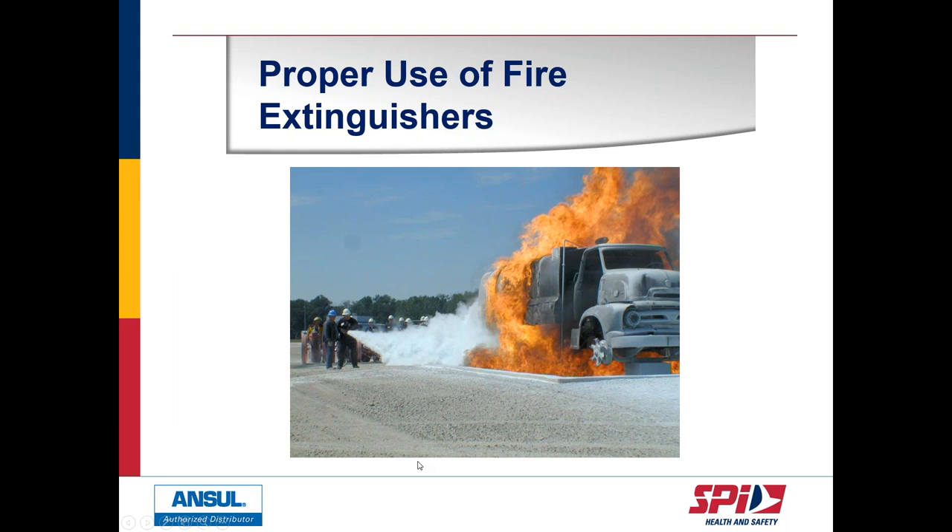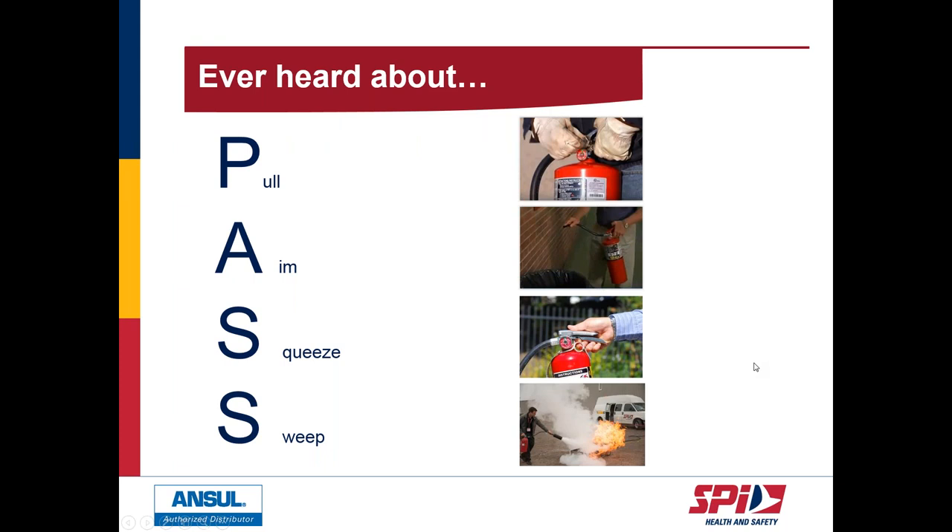Chris will now discuss the use of extinguishers and maintenance and inspection. The proper use of a fire extinguisher is described by the acronym PASS. P stands for Pull — pull the pin prior to use. A stands for Aim — aim at the base of the fire, not the flames. The first S stands for Squeeze — squeeze the carry handle and discharge lever to expel the agent. The last S stands for Sweep — move slowly towards the fire in a sweeping side-to-side motion until the fire is extinguished.